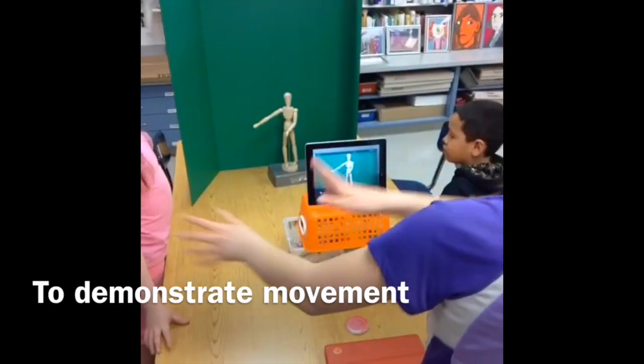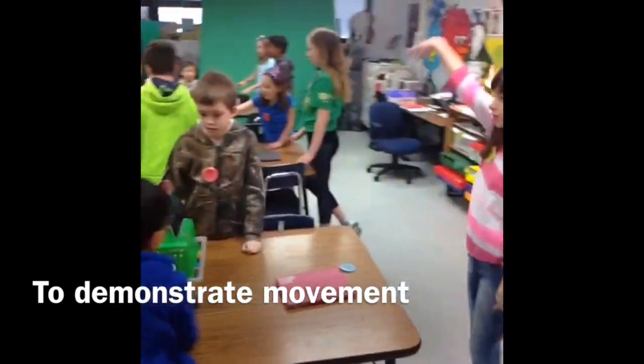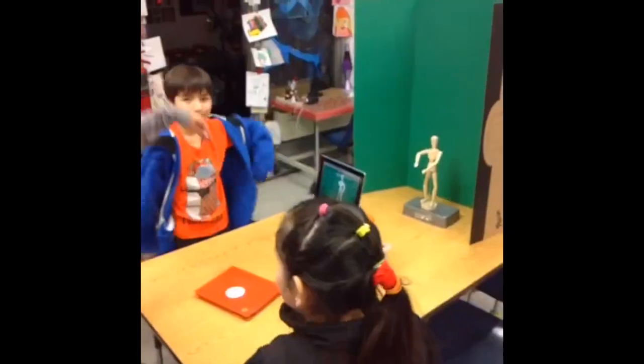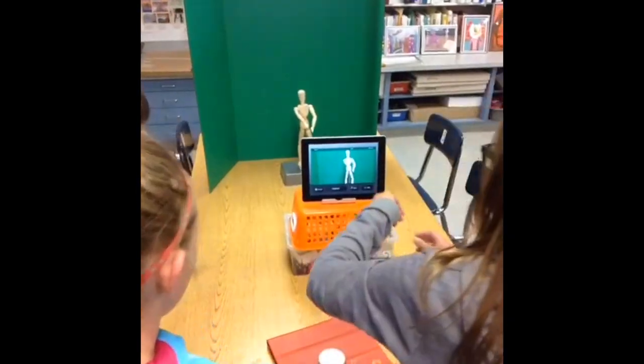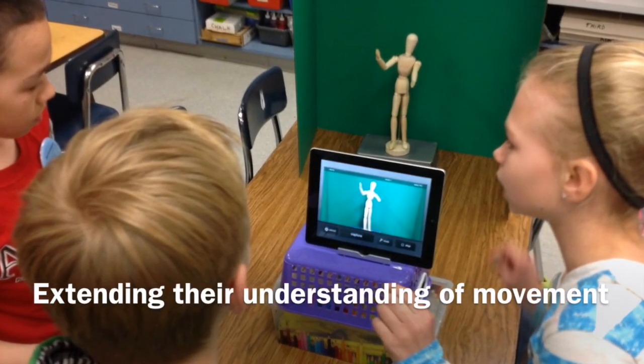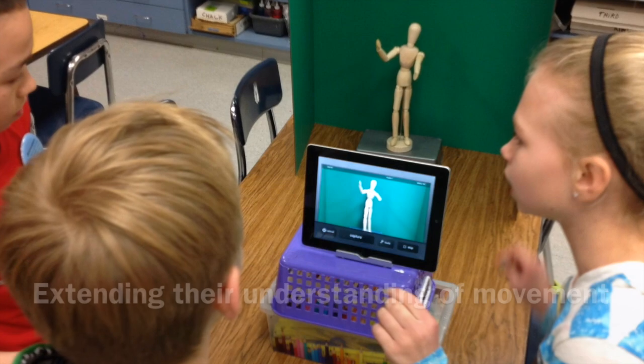Each fourth grader in the group was able to be the director of their own two-second video, while the other members collaboratively worked together to produce the movie. This is a digital extension of their physical paintings that demonstrated movement.